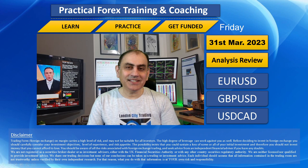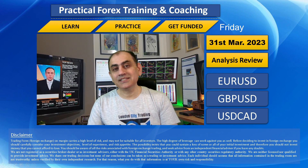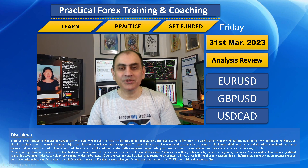Hello traders, today is the 31st of March 2023, a blessed Friday — the last trading day of the week, month, and quarter. The market was challenging, but we still managed a very decent profit.